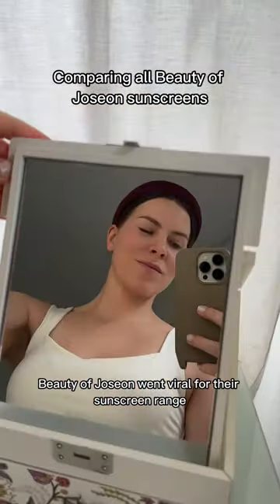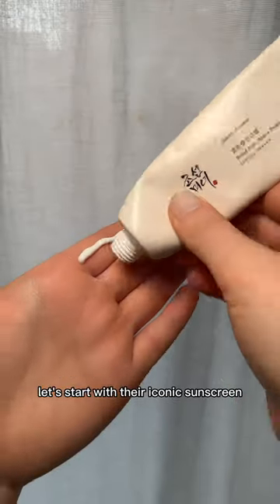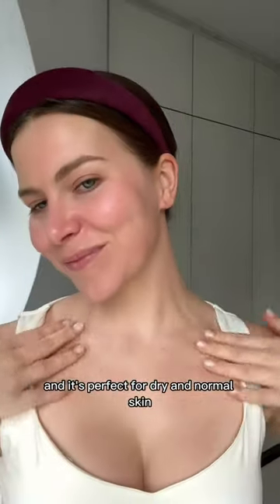Beauty of Jo's and Van Vyro for the sunscreen range, so let's find out which one works best for you. Let's start with the iconic sunscreen that has a lightweight creamy texture. It leaves your skin glowy and it's perfect for dry and normal skin.